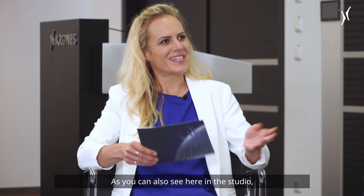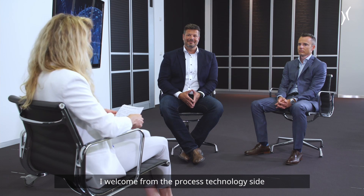As you can also see here in the studio, I welcome from the process technology side Roland Feilner and from the aseptic technology side Michael Schwendner.